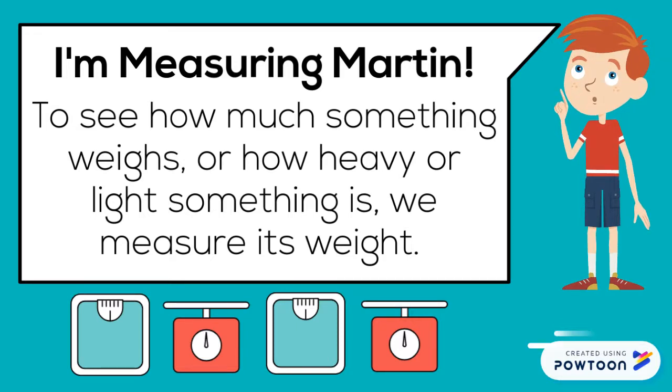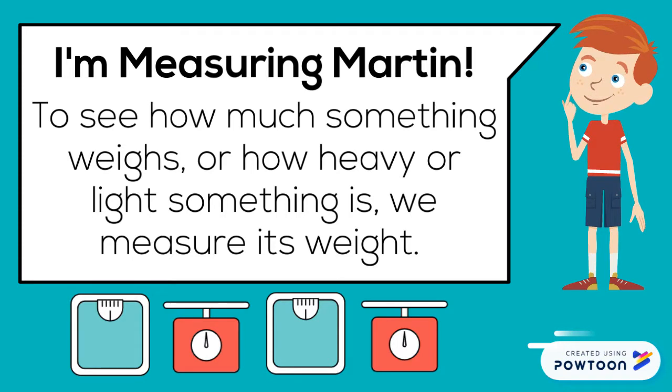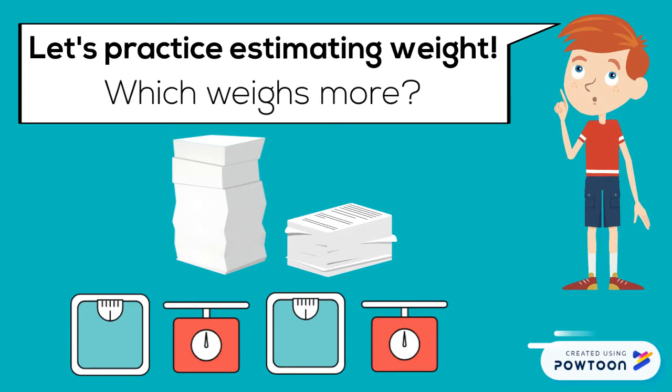I'm measuring Martin. To see how much something weighs, or how heavy or light something is, we measure its weight. Let's practice estimating weight.